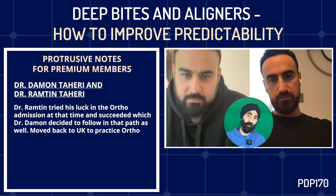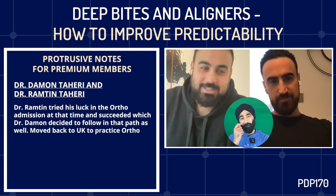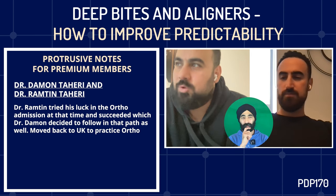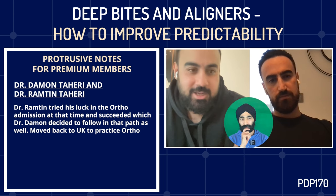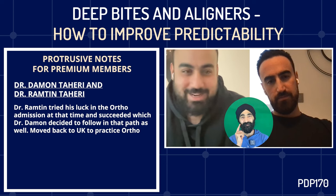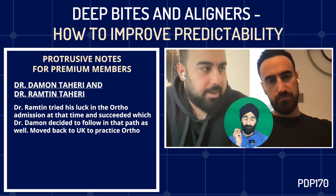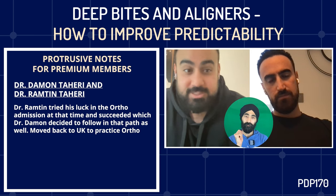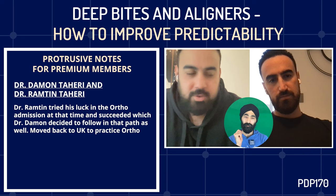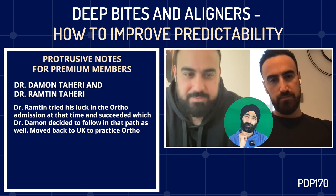We decided to practice back in the UK rather than stay in Sweden. We feel British — this is where our family is. It was always the plan to go there, specialise, and come back. I did briefly consider staying a year or two, but everything lined up to return to England, and I got a job here.